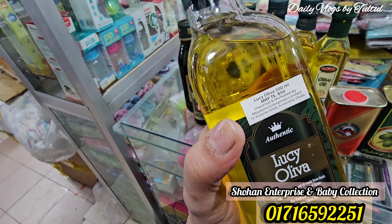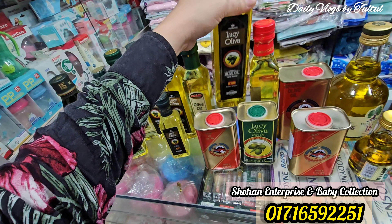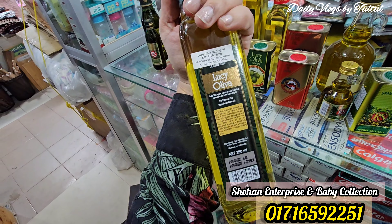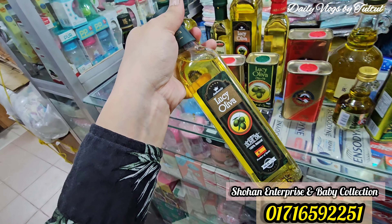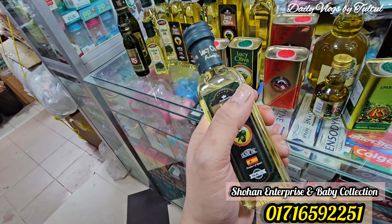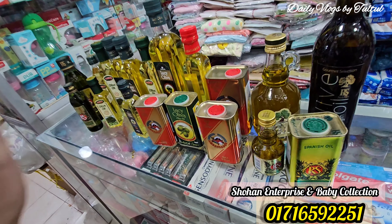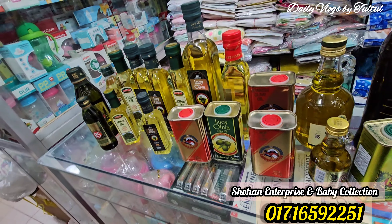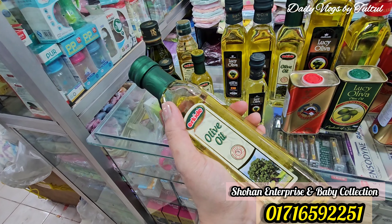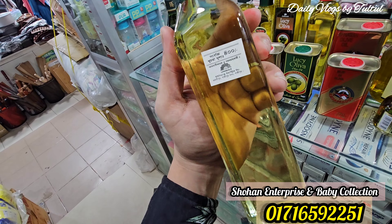This is the market price of 600 ml. This is the market price of 150 ml and 250 ml. The 250 ml product price is 600.